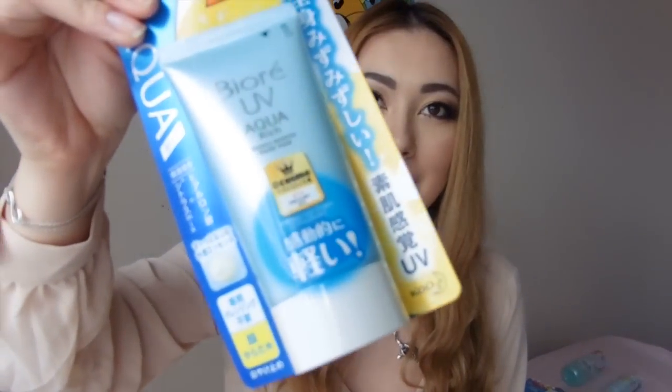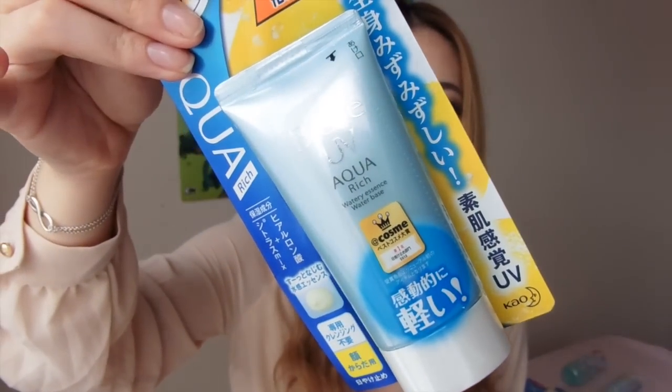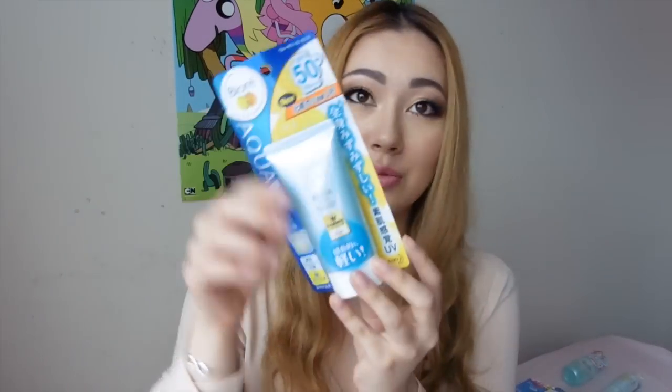I've also talked about this before — Biore UV Care, the Aqua Rich SPF 50+, which is definitely one of my favourites. I'm currently using one that's almost empty, so I actually bought two bottles when I was over there because I absolutely love it. That is all the Biore products.